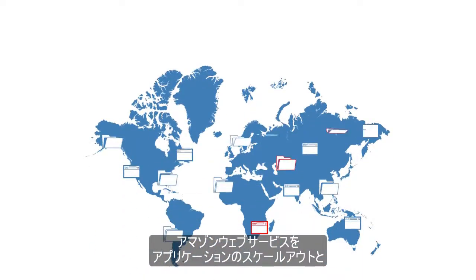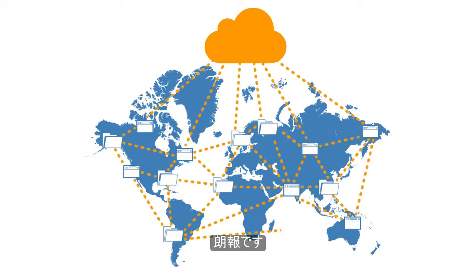So you're using Amazon Web Services to move faster, scale applications, and lower IT costs. Great idea!